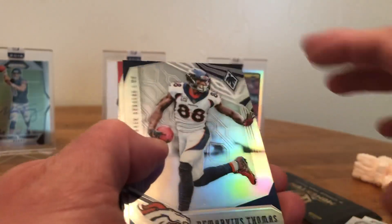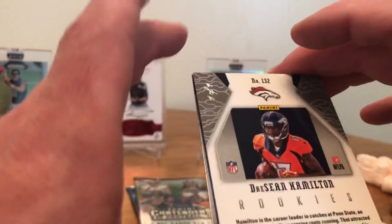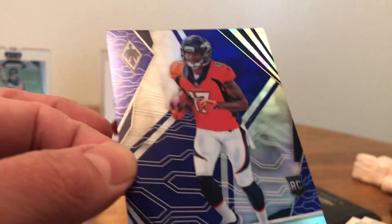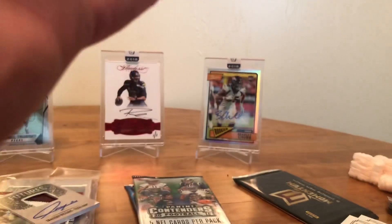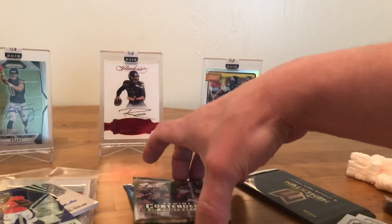All right, got the Thomas, Goodwin — DeShaun Hamilton — oh my god, it's a 1-of-1 guys, are you serious?! A 1/1! No auto, but that is sick. DeShaun Hamilton, wide receiver for the Denver Broncos — a one-of-one guys. I don't think I've pulled an on-camera 1/1 before. That is sick, that is awesome! Check them out — Boom Box Platinum Football, awesome.